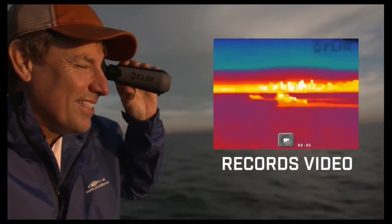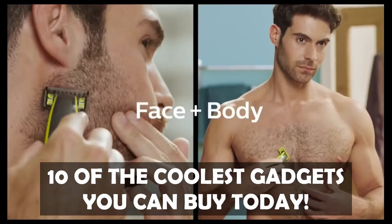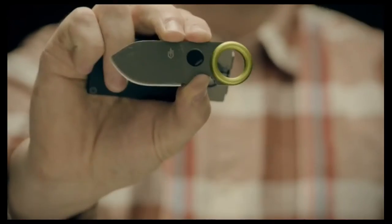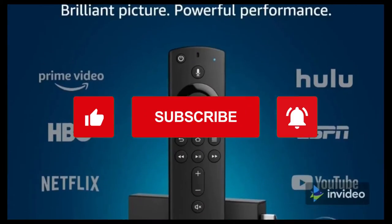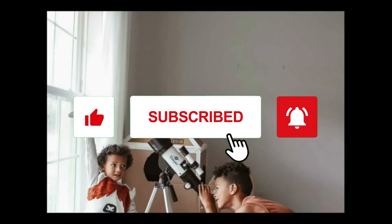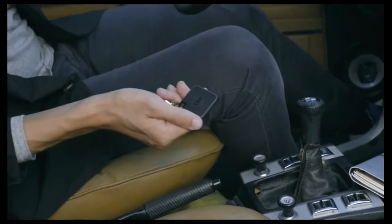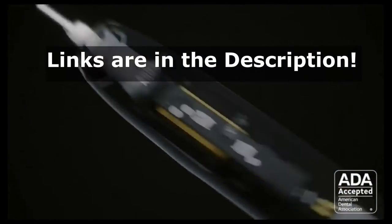Hey everyone, welcome back to Needful Things. In this video we're bringing you 10 of the coolest gadgets you can buy today. Before we start, please just gently hit the like and subscribe buttons. With that out of the way, let's get started. As usual, you can find the links to all the products in the description below.